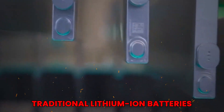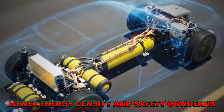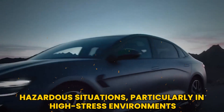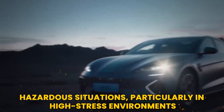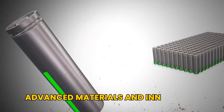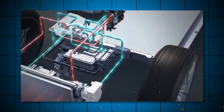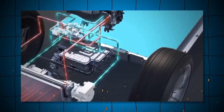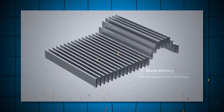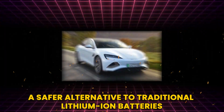Traditional lithium-ion batteries often suffer from lower energy density and safety concerns, which can lead to hazardous situations, particularly in high-stress environments. The blade battery addresses these challenges by leveraging advanced materials and innovative design principles. By utilizing lithium-iron phosphate, the blade battery not only enhances energy density, but also provides a safer alternative to traditional lithium-ion batteries.